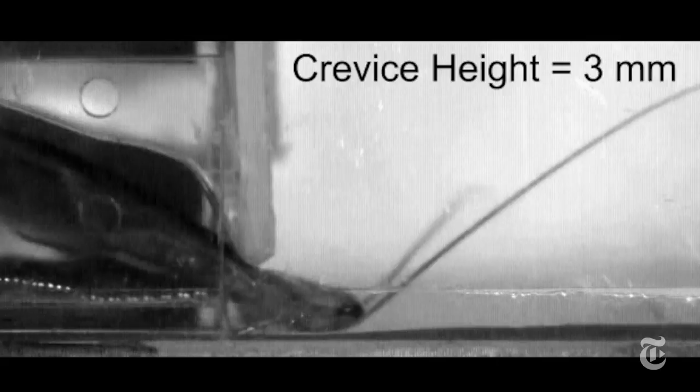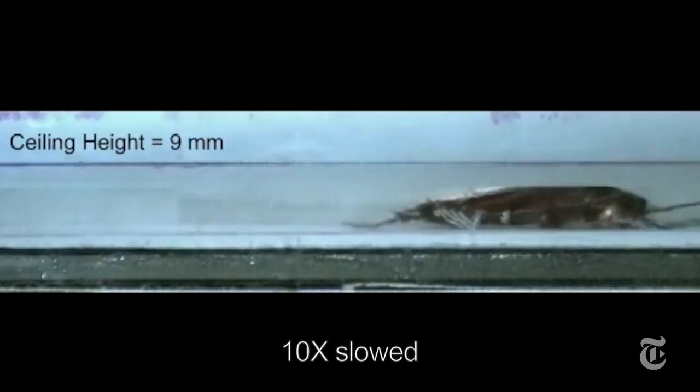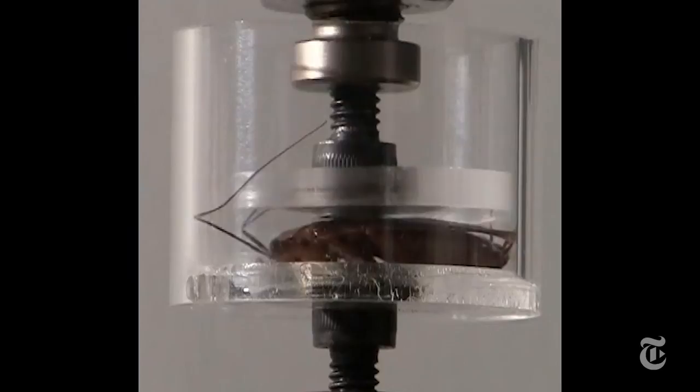They ran them through smaller and smaller tunnels. Even when they were flattened, the roaches scuttled along at almost 2 feet per second. They have rigid body plates connected by flexible tissue. Even when the body is compressed, splayed legs get enough of a grip to push that body along. They can also take pressure up to 900 times their body weight and come out unharmed.